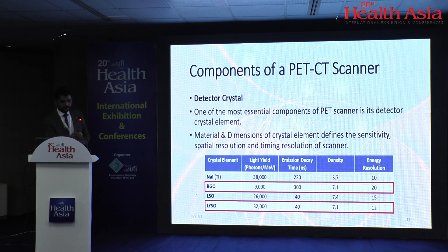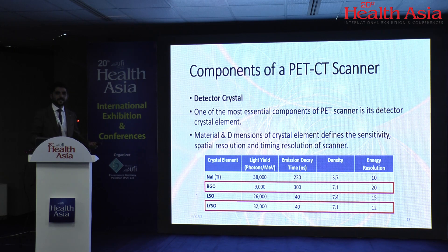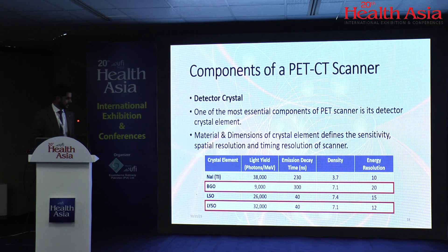Regarding photon/light yield: when a gamma photon interacts with a BGO crystal, it gives 9,000 visible light photons, and after 300 nanoseconds it is ready to acquire again. With an LYSO crystal, the same interaction produces 32,000 visible light photons, and after just 40 nanoseconds it is ready to reacquire. If you compare the doses injected on a LYSO-based versus BGO-based PET-CT scanner, you need three times more radiopharmaceutical dose on a BGO crystal compared to LYSO.